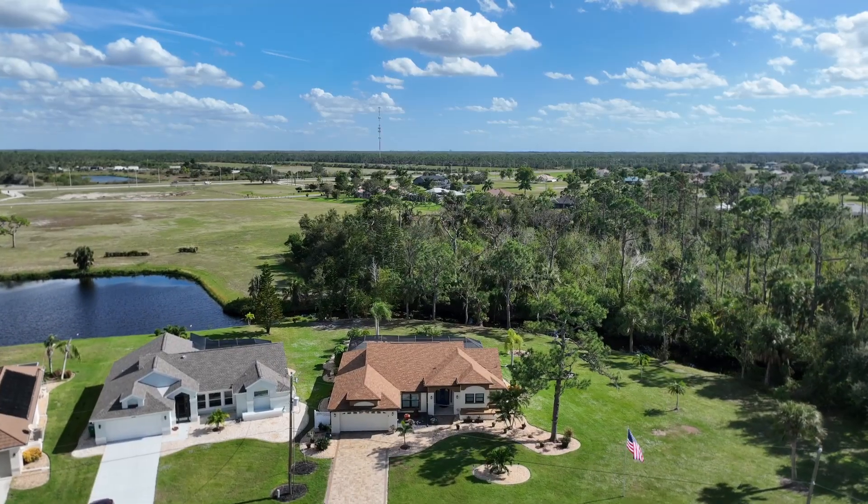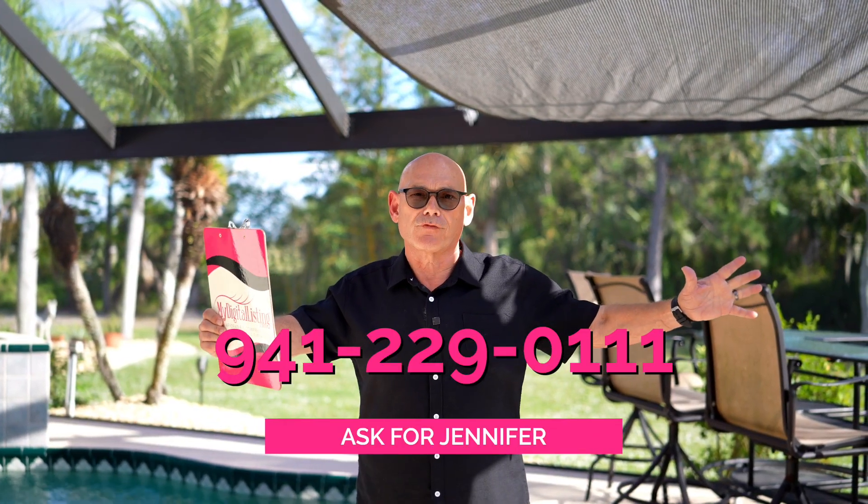Folks, if you want to know more about this property, make sure you give us a call at 941-229-0111, ask for Jennifer. MyDigitalListing.com.